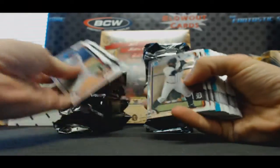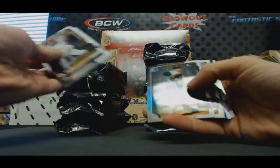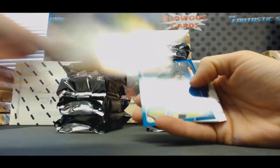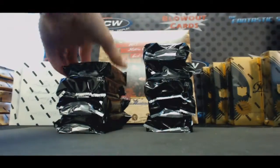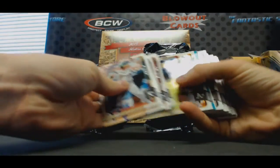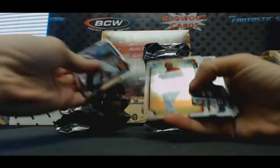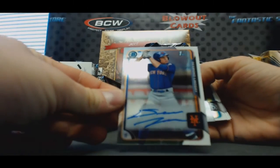All right, I'll fly through all the base, get to the good stuff. Chrome, chrome, Margo. There's Mr. Swanson. First autograph is Phil Bickford. Giants on paper, Justin Giacomo. Chrome, Aaron Judge. Second autograph: Desmond Lindsay, Mets.